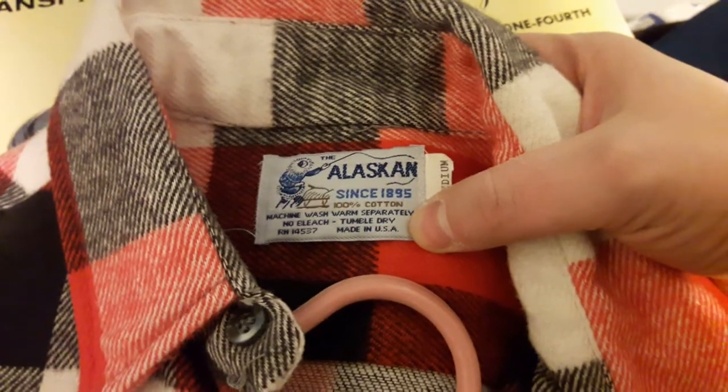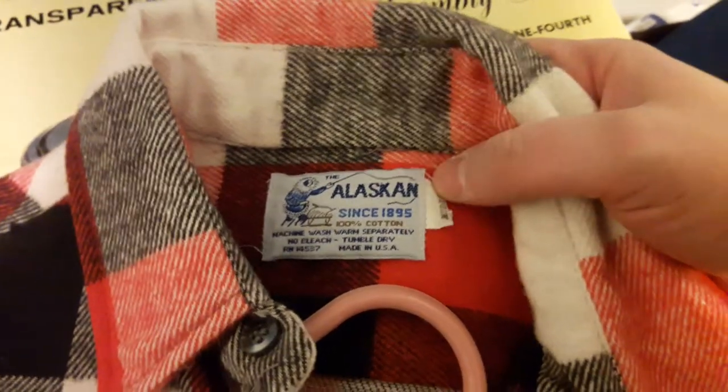This one is made in USA and happens to be cotton. This kind of plaid pattern is really nice — very little wear, and the buttons aren't cracked. Actually, these buttons look like new. I just looked at completed sales and one sold for $39, which isn't bad. So two bucks in, $39 out.